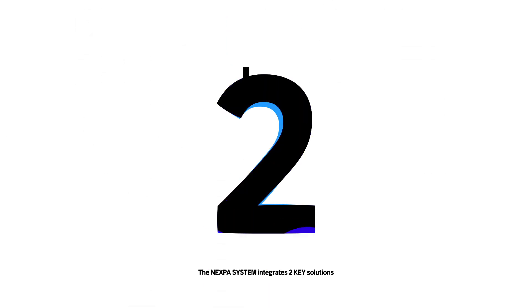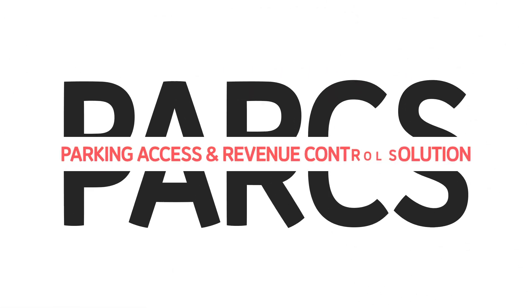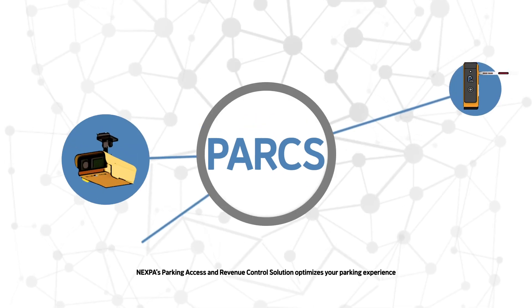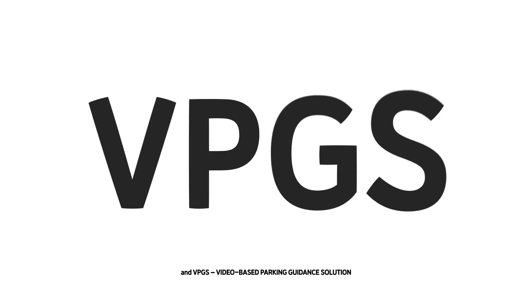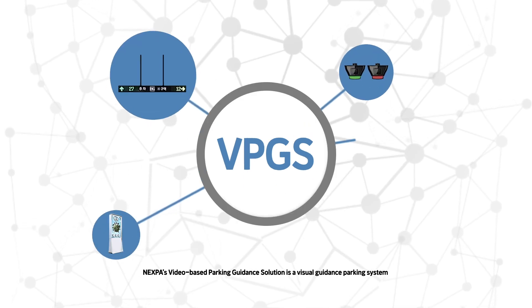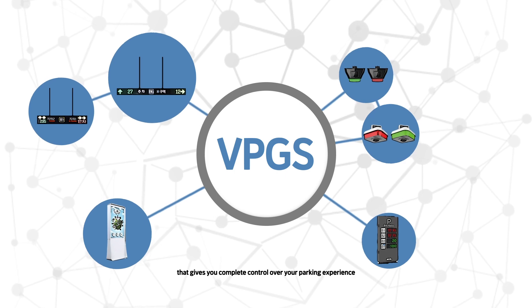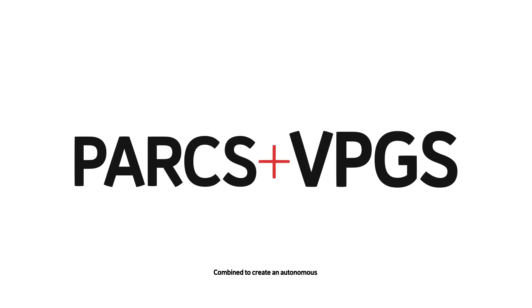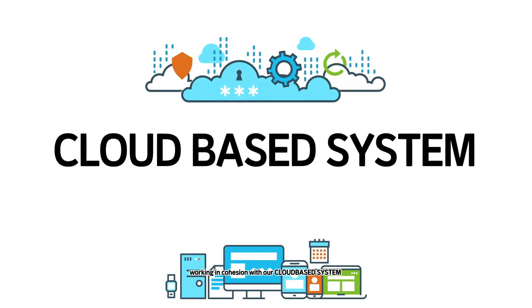The Nexpa system integrates two key solutions: PARCS — Nexpa's Parking Access and Revenue Control Solution, which optimizes your parking experience; and VPGS — Video-Based Parking Guidance Solution, a visual guidance parking system that gives you complete control over your parking experience. These are combined to create an autonomous, multifunctional parking network working in cohesion with our cloud-based system.